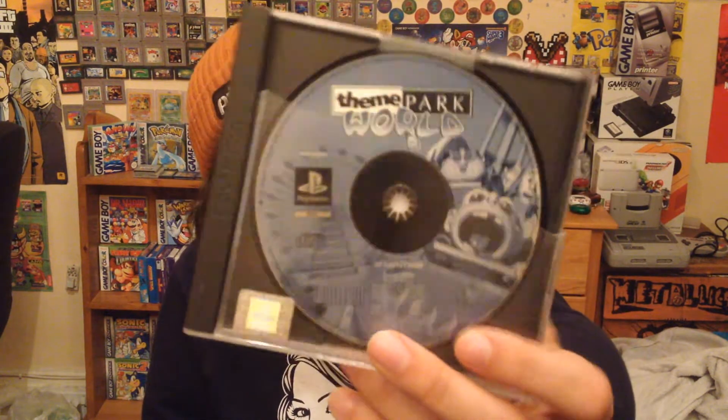Another one is Theme Park World — I keep getting confused between that and Rollercoaster Tycoon because those were games I really loved. I've already got Theme Park World so this one's up for trade. I think Jake's having that one as well.